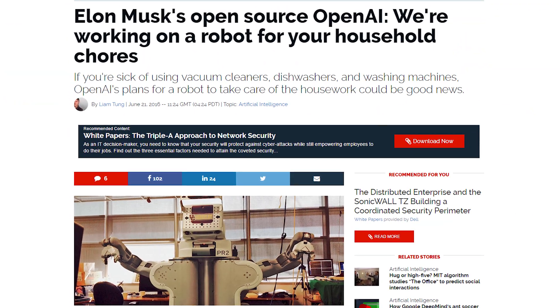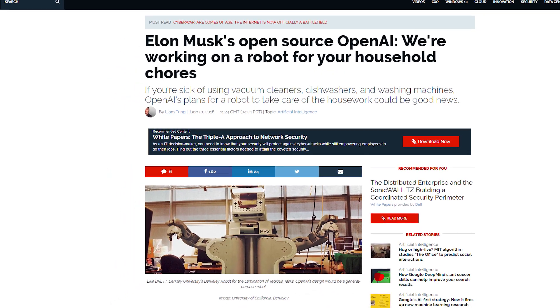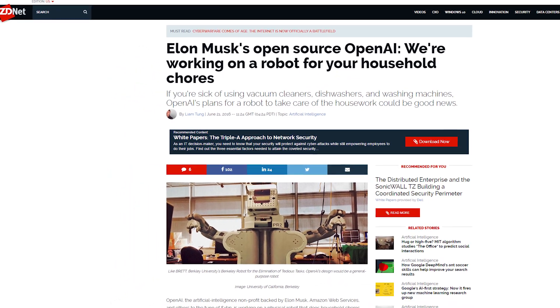OpenAI, a non-profit artificial intelligence startup funded by Elon Musk, is apparently working on techniques that would allow robots to perform basic housework. Now we'll have a Roomba and a robot to switch the Roomba on. It's genius.